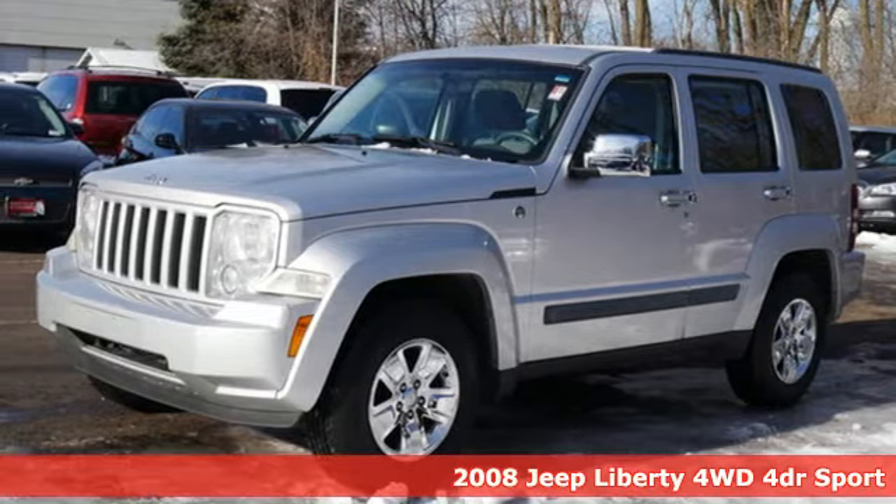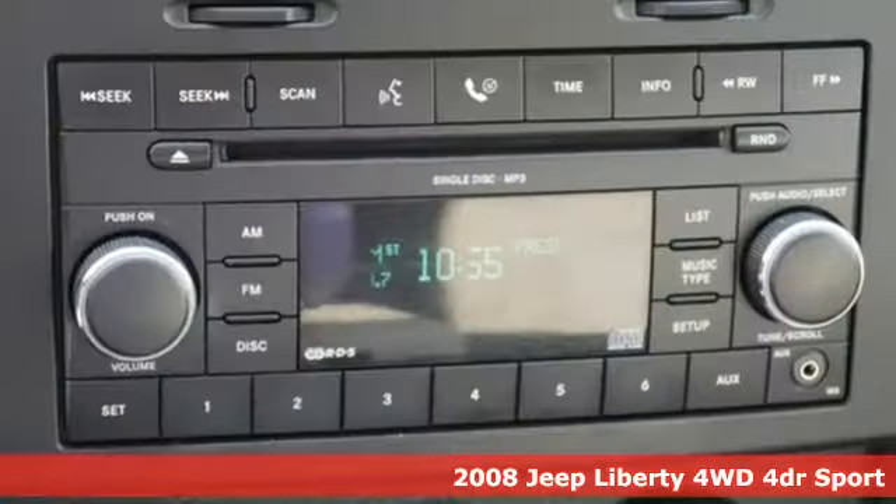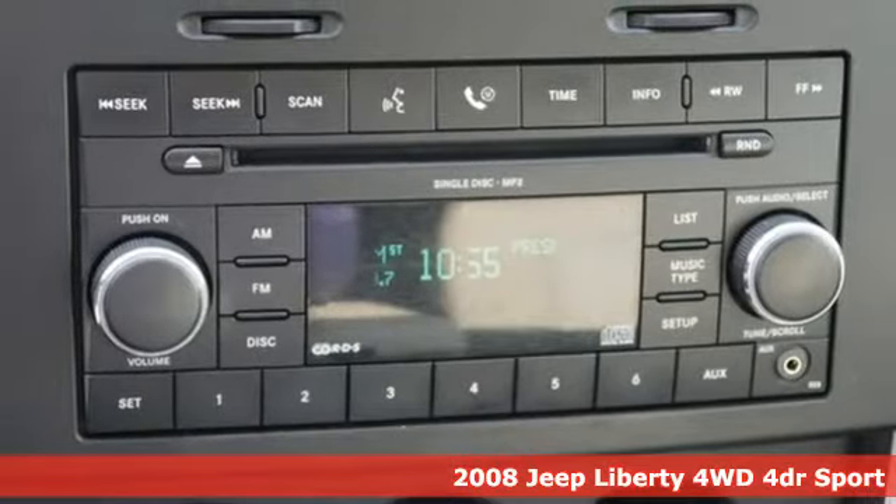You're looking for quality, safety, and reliability. With this 2008 Jeep Liberty, you've found it all.